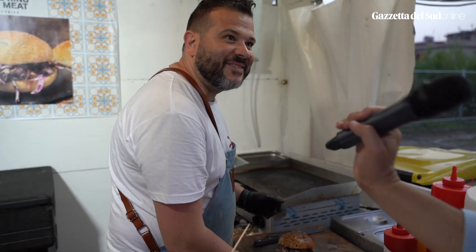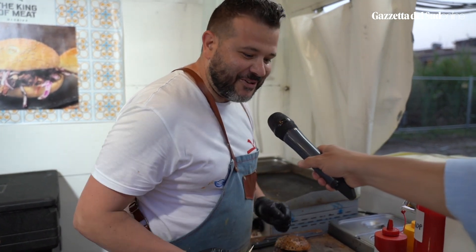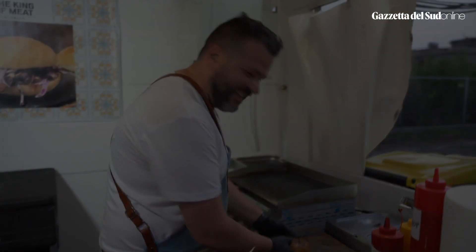Si mangia bene anche in riva al mare? Sì, soprattutto in riva al mare, soprattutto nello stretto. Io andrei. Sì, tutti!